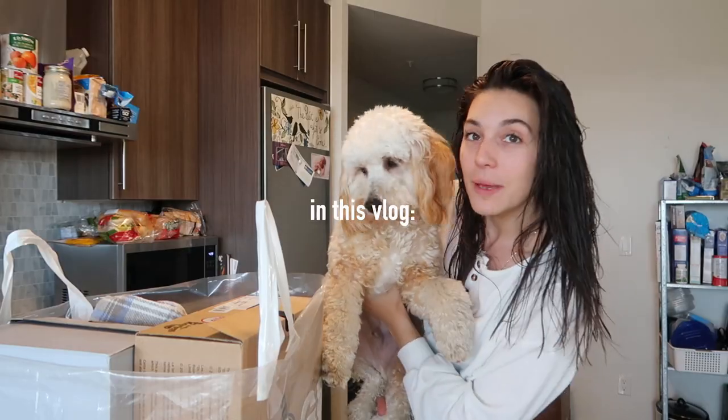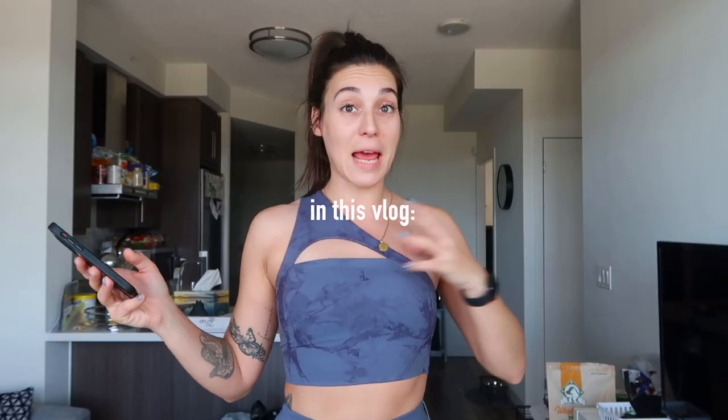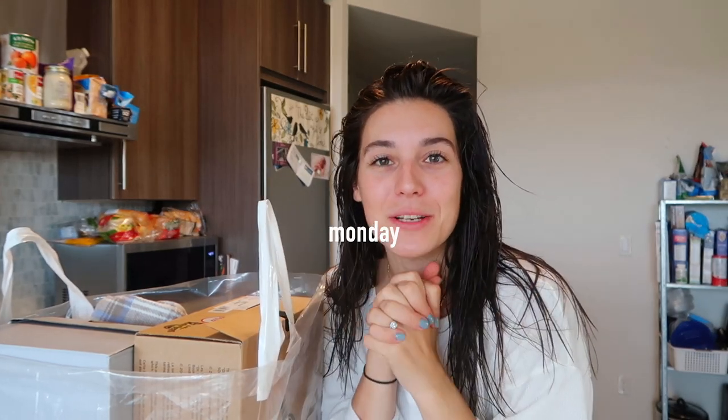I literally can't believe I'm on the internet looking like this. What am I doing? I just got back from the gym not too long ago and got out of the shower, so that's why I look like this. Just don't worry about it. Hi you guys, what is up? Welcome back to my channel.